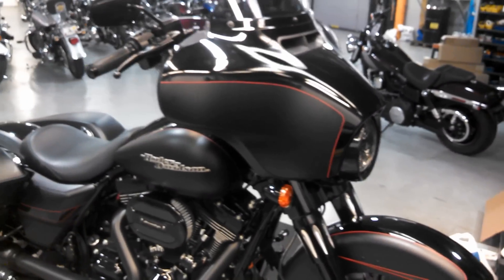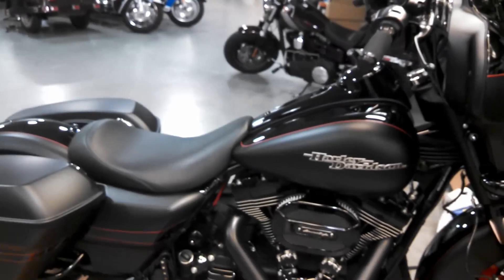Sinister is what happens when a Street Glide Special is reborn.